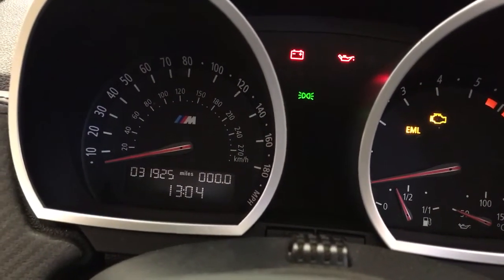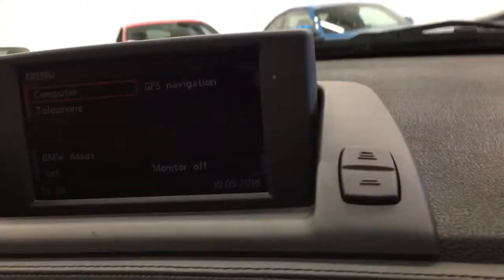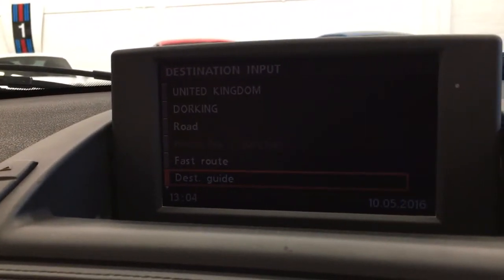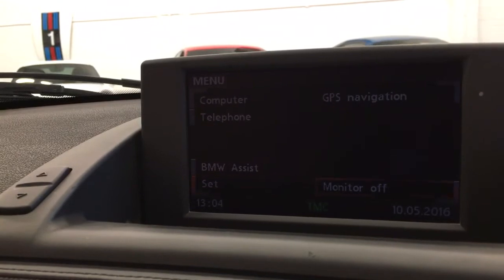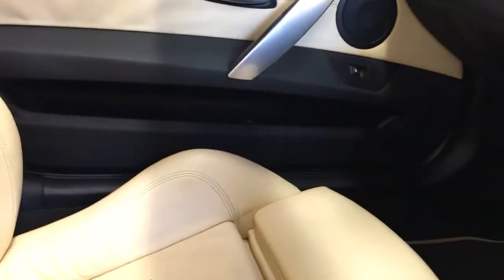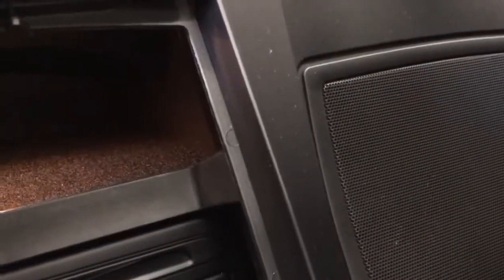The car has done 31,925 miles. You've also got the onboard computer settings, GPS navigation and telephone. It's got the updated Focal hi-fi system, which gives a superb sound, and it really is lovely. You've also got a few cubby holes for storage, the 6-CD changer and the GPS navigation.